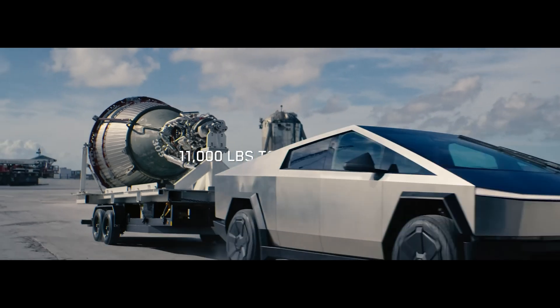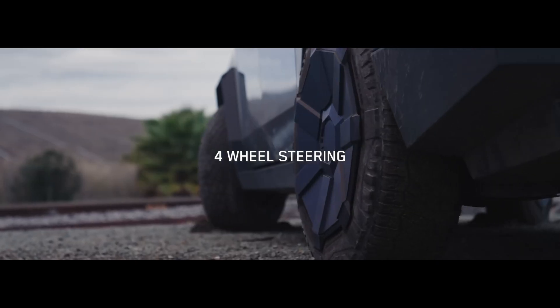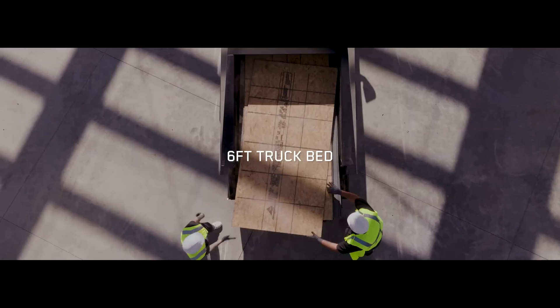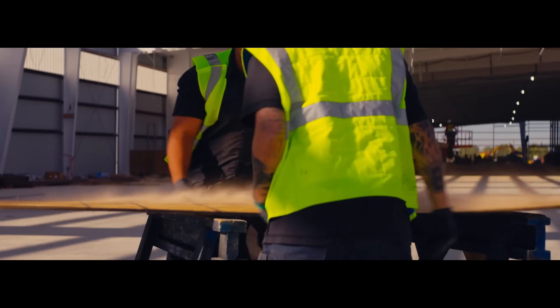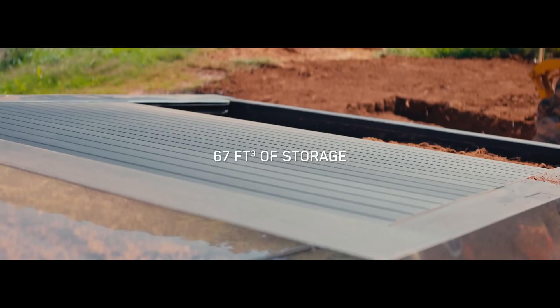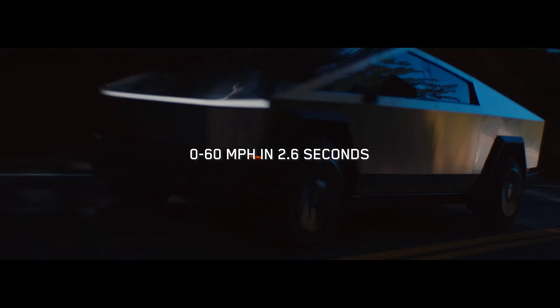There you have it — the Tesla Cybertruck's NHTSA crash test rundown. It's tough, it's safe for occupants, and it's living up to Tesla's rep for building tanks disguised as cars. What do you think — impressed or still skeptical? Let me know in the comments, and if you want more EV breakdowns like this, hit that like button and subscribe. Catch you in the next one.